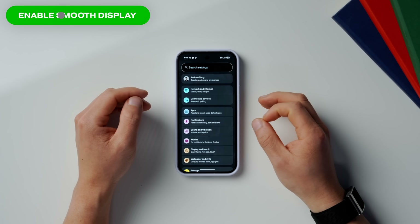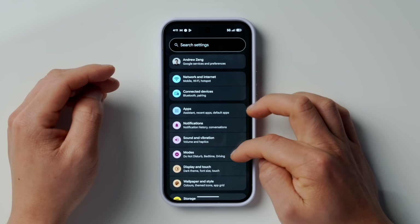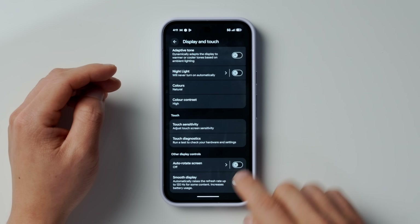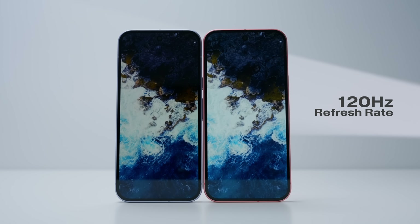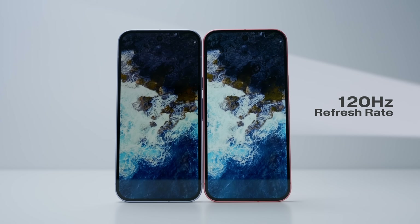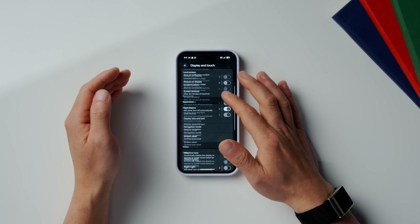Next is to enable Smooth Display. I'm really surprised that this wasn't actually on by default. Go into Settings, then scroll down to Display and Touch, and then go all the way down to Smooth Display and make sure that this is enabled. Now you're going to get the full 120Hz refresh rate your Pixel 10 is capable of — it's a night and day difference in how much more silky it feels when you scroll around and game. Just a heads up though, this does drain battery slightly faster.